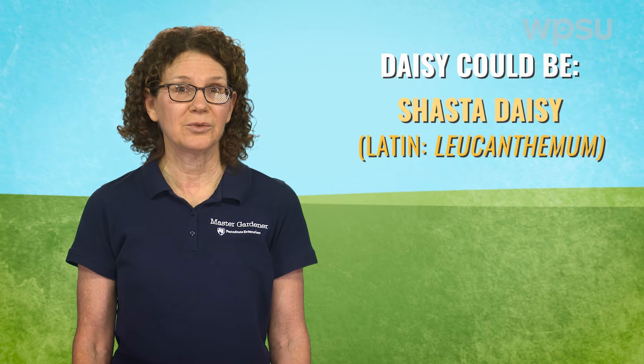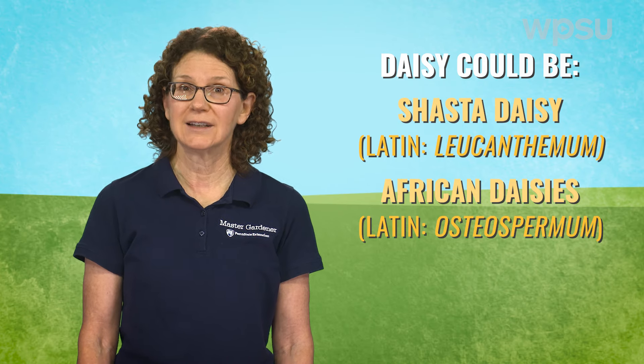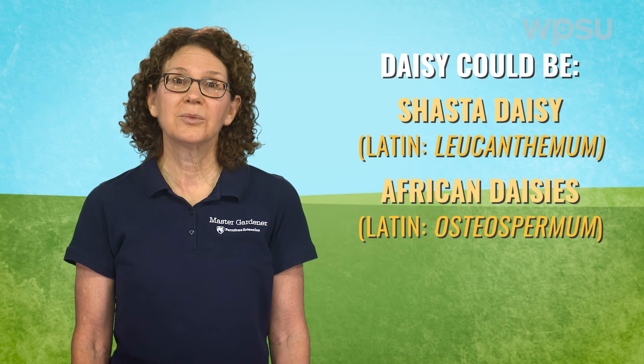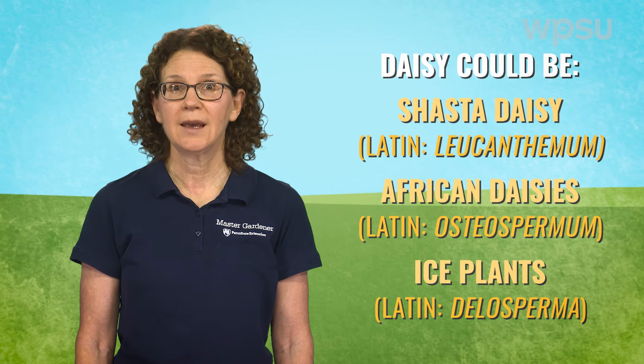For instance, the common name daisy could be referring to the popular perennial with white flowers, the shasta daisy or leucanthemum, the showy summer annual with brightly colored flowers, African daisies or osteospermum, or maybe another plant with a similar flower shape, like ice plants, delosperma. But the botanical name is unique and specific to that flower and will help avoid confusion so that we're getting what we intend.